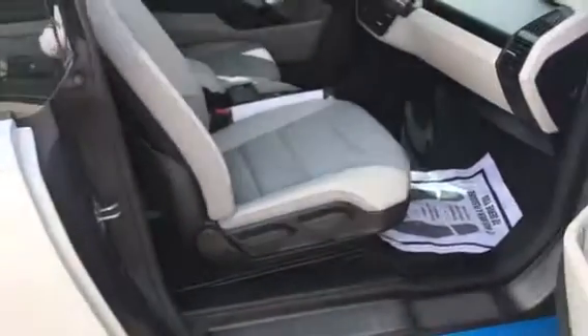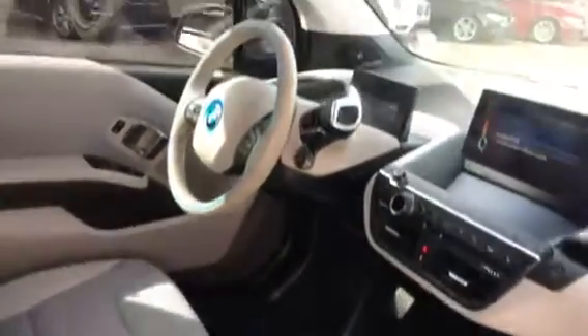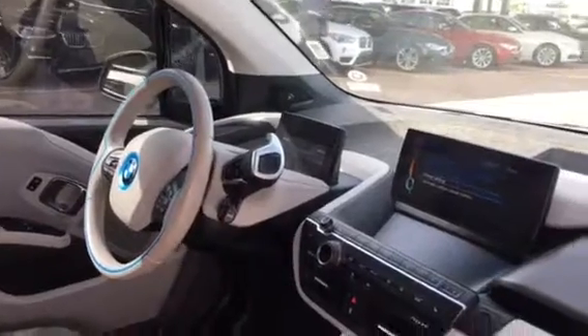Go ahead and open up the door here so that way you can see the interior of it. Right there is going to have navigation, also your iDrive controller down here with your center console. Right over there your steering wheel, and it also has a display to let you know the speedometer — all digital as well.